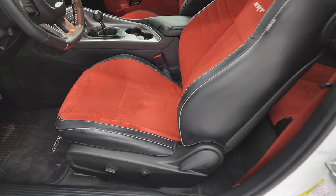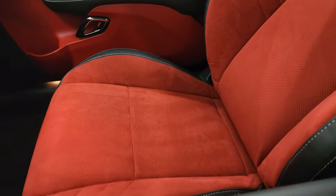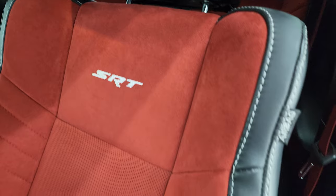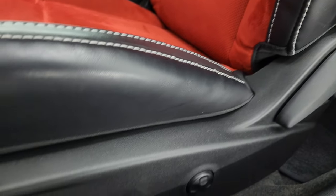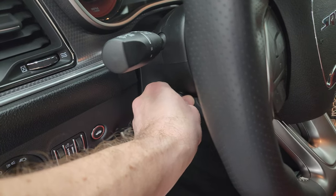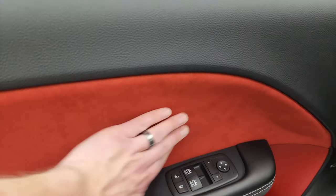Inside, the Hellcat package gives you the black leather with the red Alcantara suede. No rips, no tears on these seats, SRT stitched into the backrest. Even the bolster has almost no wear on it. Power driver's seat with lumbar, factory floor mats, power pedals, auto headlamps, power tilt, and telescopic steering wheel. Harman Kardon premium sound system, power windows, locks and mirrors. You get the suede insert on the door there.